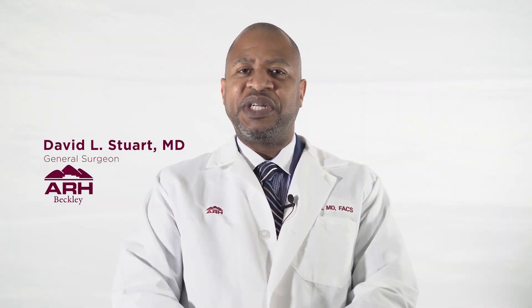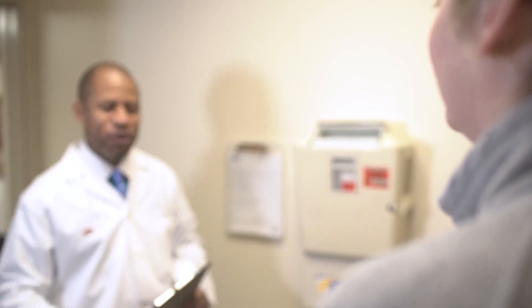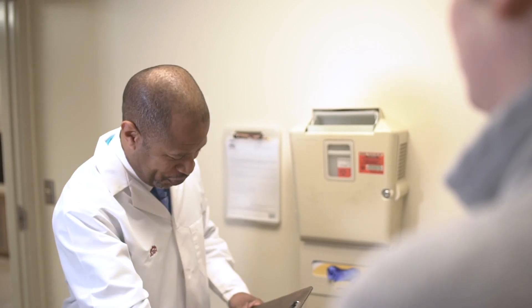Typically, it's actually one day surgery. Most times you come in, you're feeling great that evening, and you go home that same day.